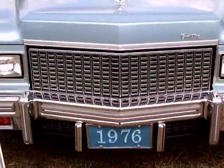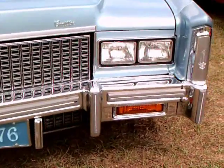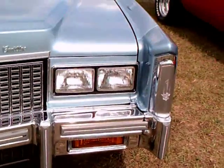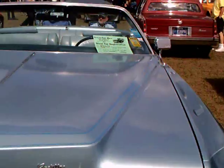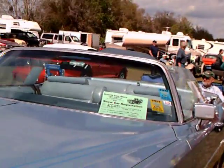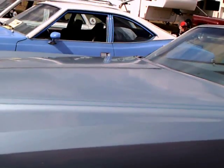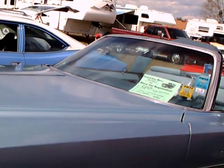This is a 1976 Cadillac Eldorado convertible. It's a very light blue color, in beautiful condition. And this is the last convertible to be produced until 1982.